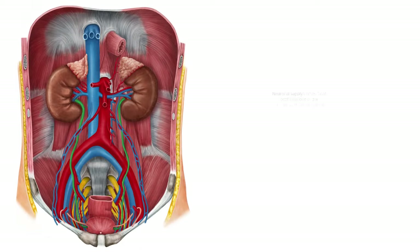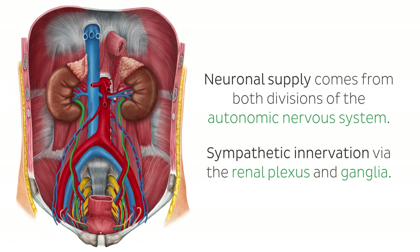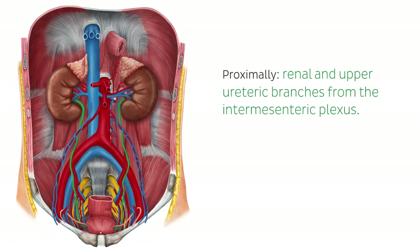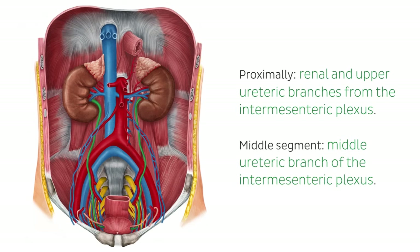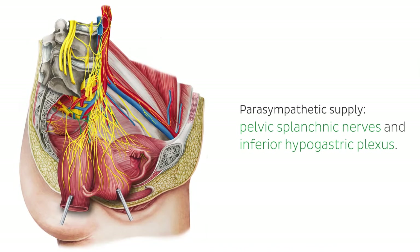Neuronal supply to the ureters comes from both divisions of the autonomic nervous system. T10–L1 provides sympathetic innervation via the renal plexus and ganglia, with renal and upper ureteric branches from the intermesenteric plexus proximally, and the middle ureteric branch of the intermesenteric plexus in the middle segment. In the true pelvis, the ureter receives parasympathetic supply from the pelvic splanchnic nerves, seen here highlighted in green on this image of the female pelvis, and from the inferior hypogastric plexus.